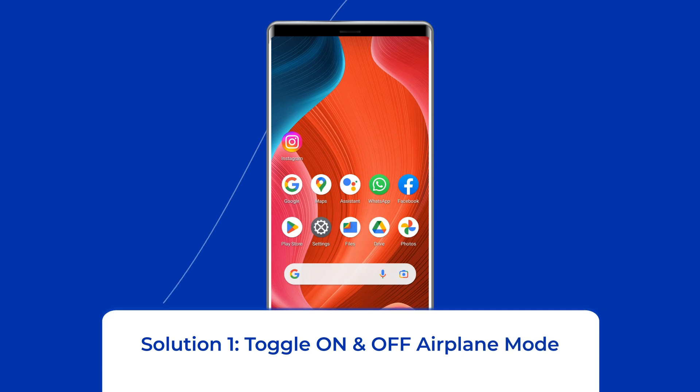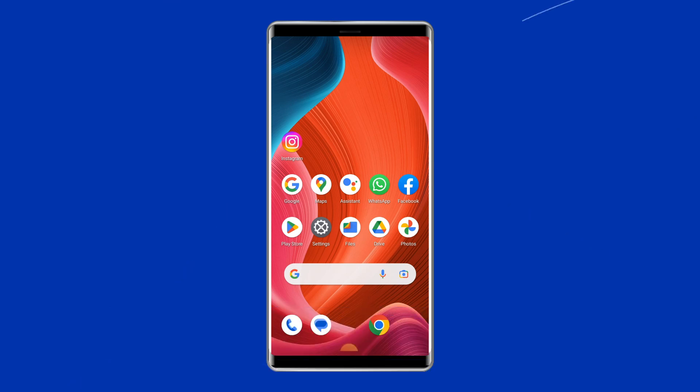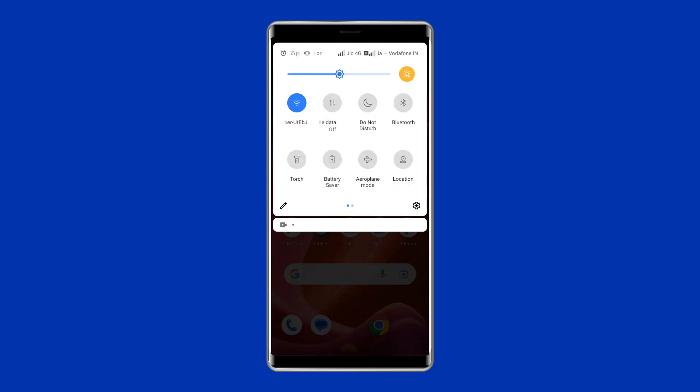Solution 1: Toggle on and off airplane mode. Toggling on the airplane mode causes the hardware to shut off its wireless components, which cuts off your connections and reboots them. To do this, scroll down your phone's screen from the top, then find and tap on airplane mode in the navigation panel to enable it. After some time, again tap on airplane mode to disable it. Now check if the Wi-Fi disconnecting problem is fixed.